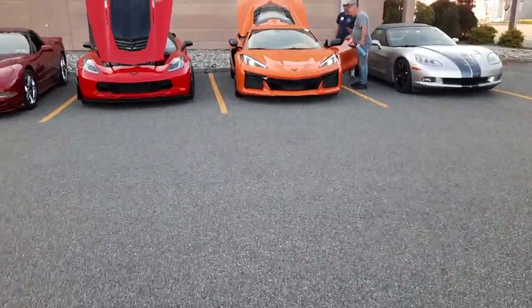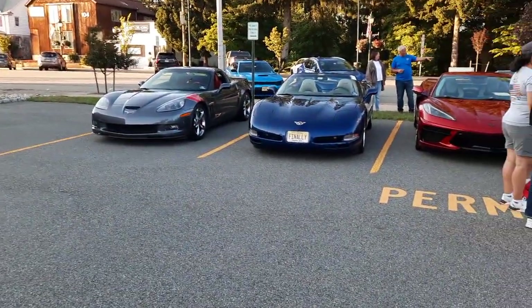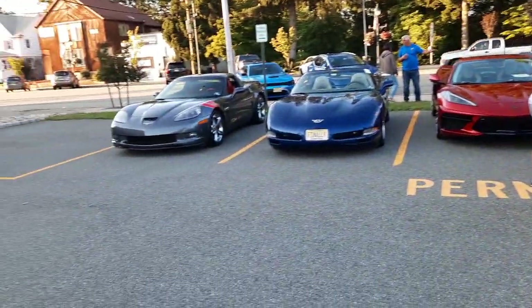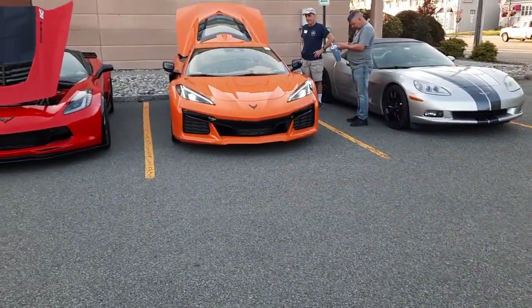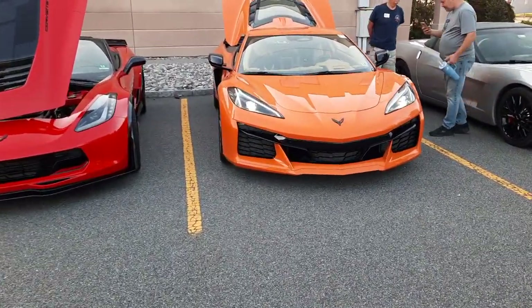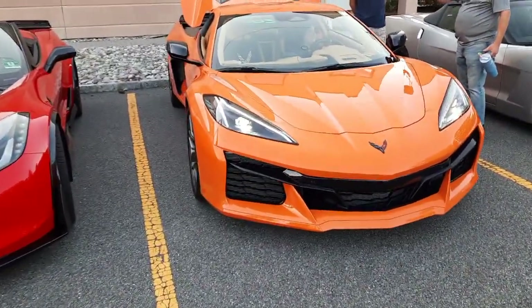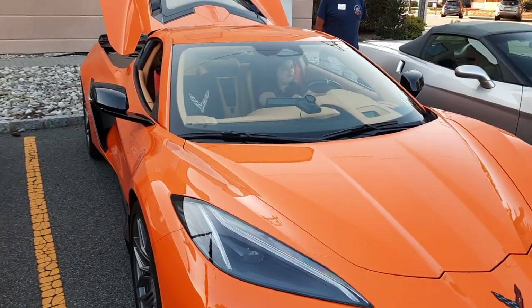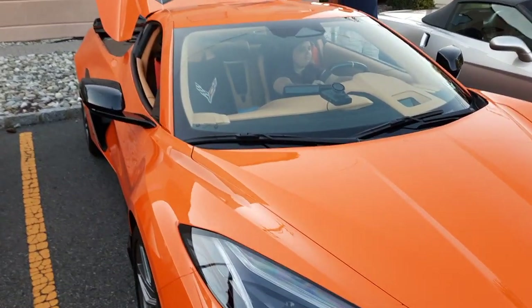There are a lot of C8s here tonight. Look at that — they finally play! What color, Matt? What color? Amplify. I have trouble remembering. And it's the natural interior.